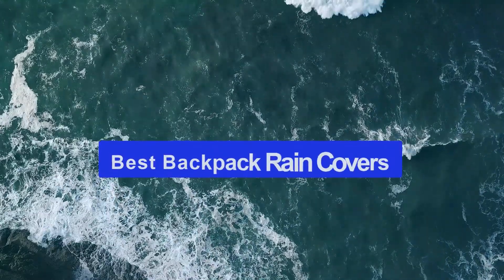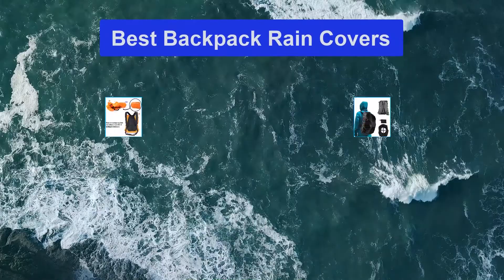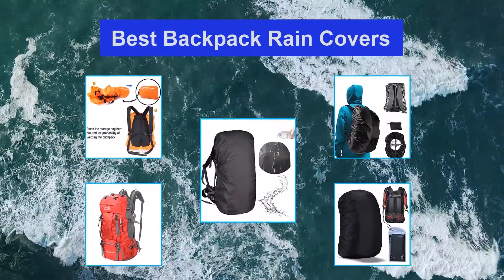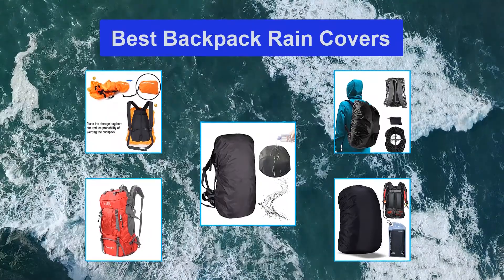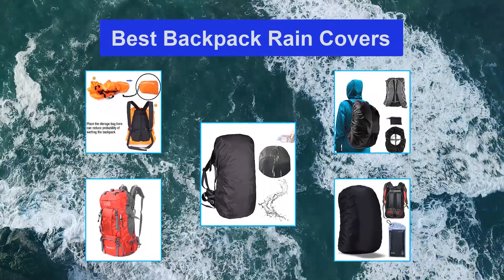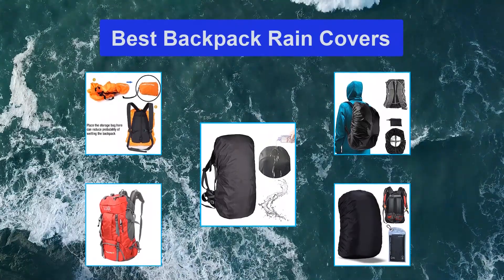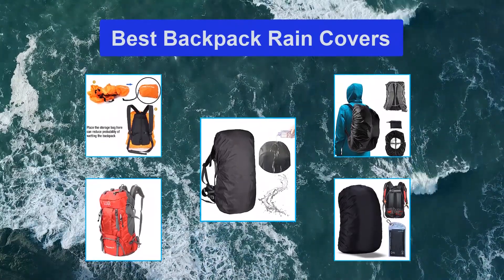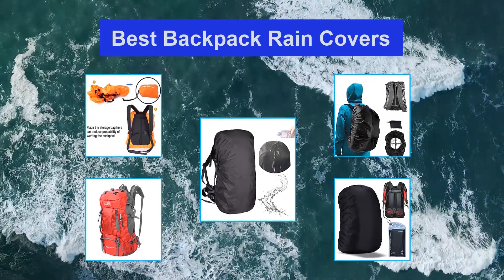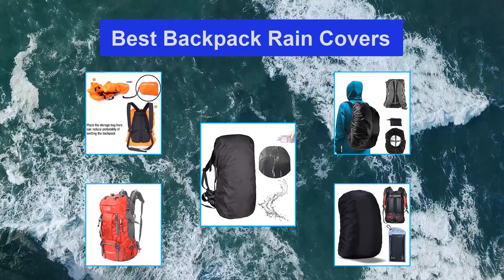Top 5 Best Backpack Rain Covers. Although most backpacks are made with water-resistant fabric, having a backpack rain cover is still necessary. Whether you are backpacking for a long trip or intend to go for a one-day hike, getting the best backpack rain cover helps you keep your gear safe and dry even in the worst climatic conditions. Additionally, a rain cover, especially the bright ones, can help in an emergency.